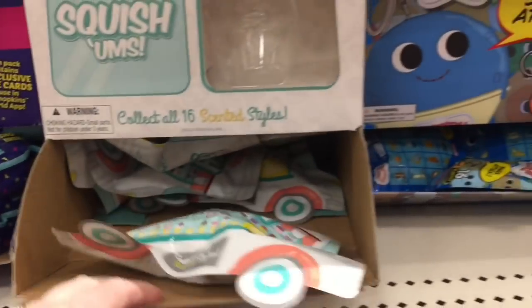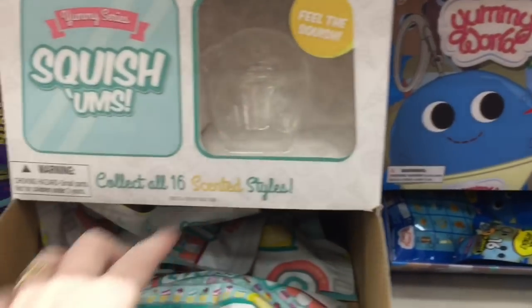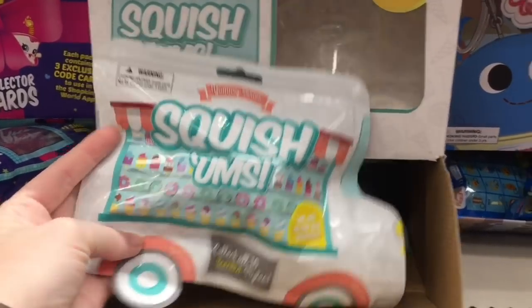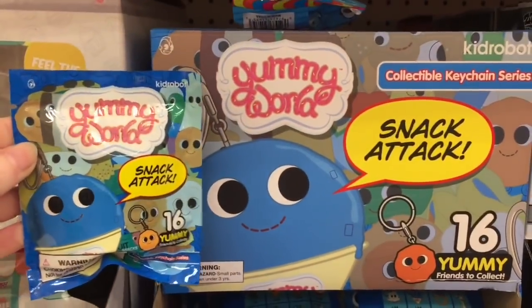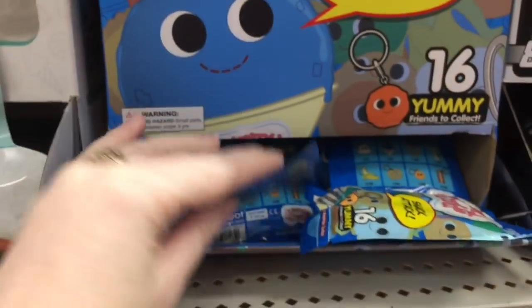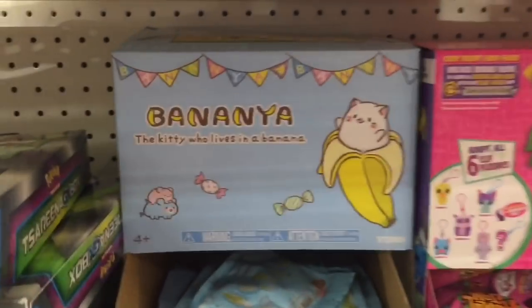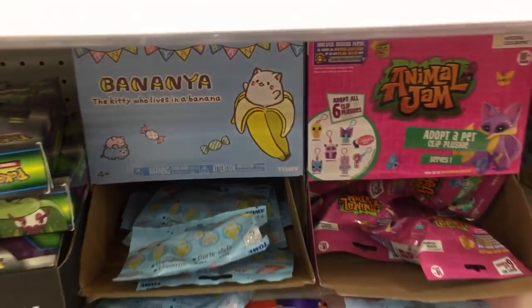In the back where the blind bags are, they have these new Squishums, which are little food squishy keychain things. I think they're small, kind of like generic looking squishies, but more squishy items on the market is always good. And then the Yummy World Snack Attack, which those are adorable. I know there's a new series out too, but I might pick up a few — I just love the Yummy World little food design.